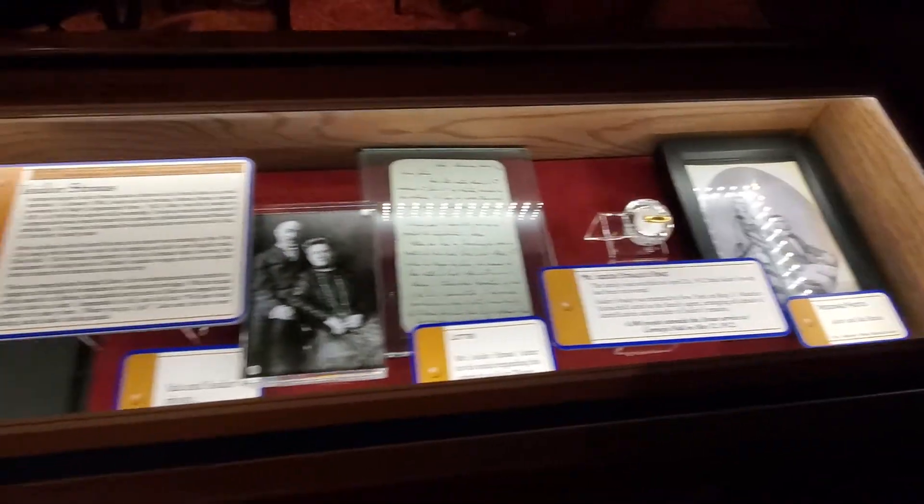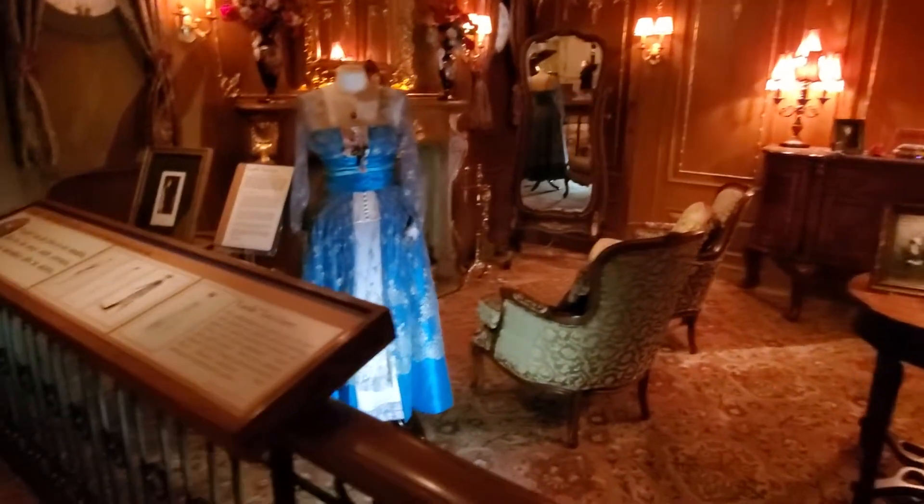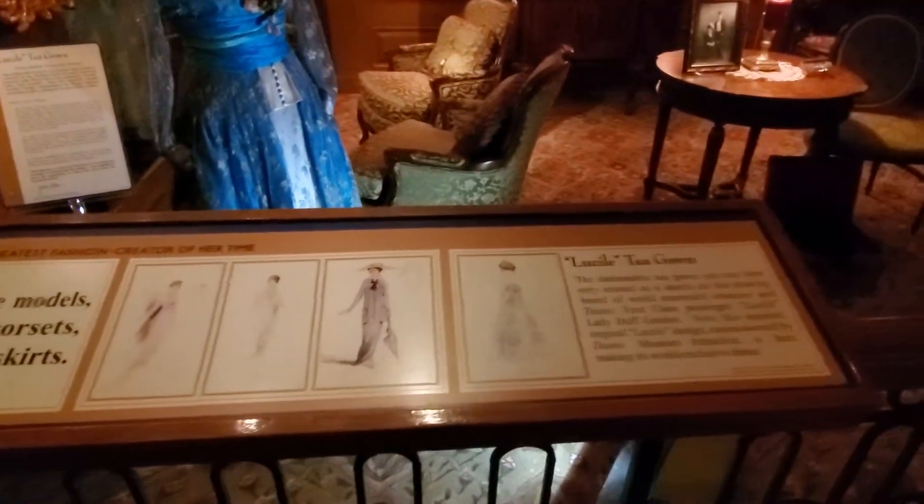Thomas Andrews, 39 years old. Managing director and head of the design department for the Belfast Ireland shipbuilding firm — the builders of the RMS Titanic.